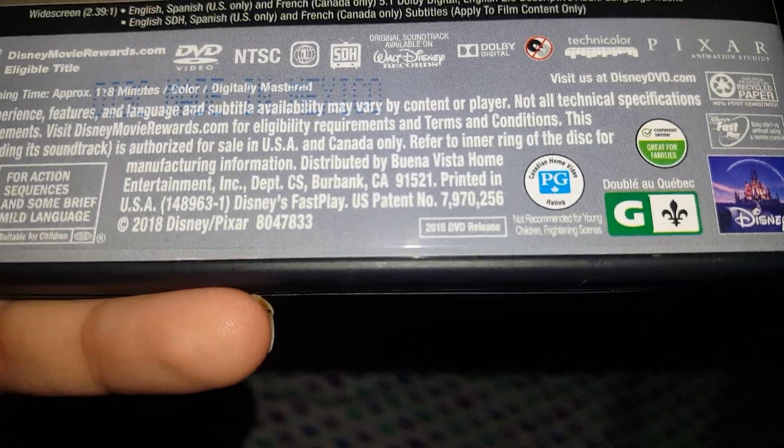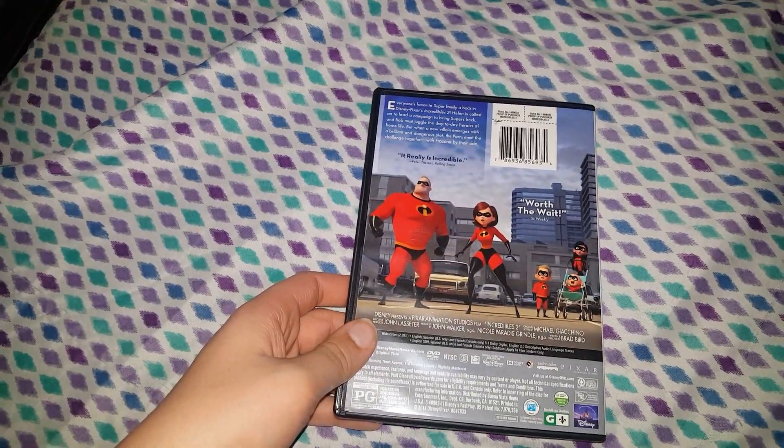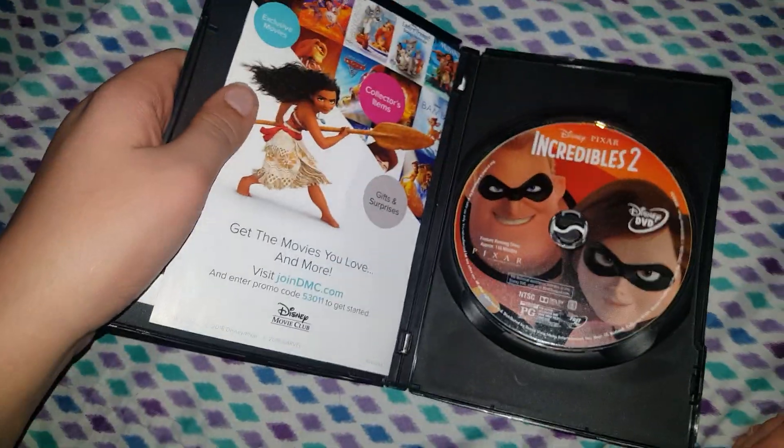Next up is The Incredibles 2. This one is a lot better than the first one in my opinion. Here is your flight — we have the main characters right here, some new characters, and then there's Jack-Jack with all his powers. I don't like the back on this one, but whatever — I just felt like they did it bad. But this disc is so cool.